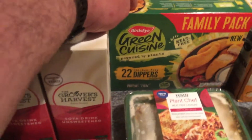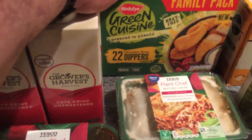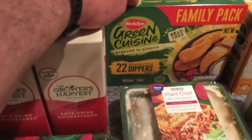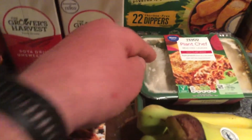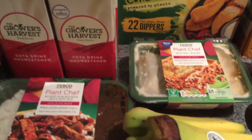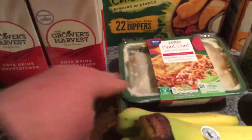I picked up a packet of the Birdseye Green Cuisine family pack of 22 dippers. They're on offer, down from £3 down to £2 at the moment. I picked up a Plant Chef no meat-free lasagna — it's a new recipe, I've never seen it in there before, to be honest, but I don't really look for lasagna. That was also £2.75.